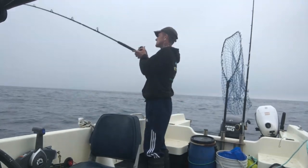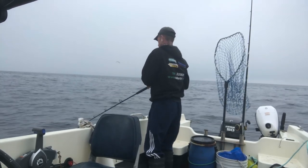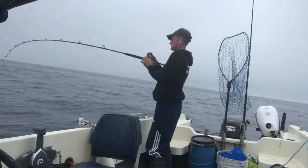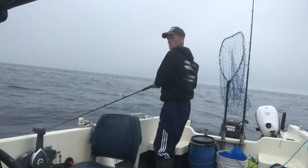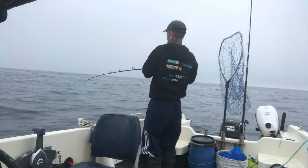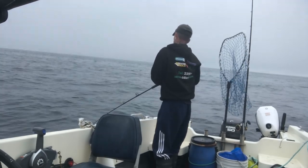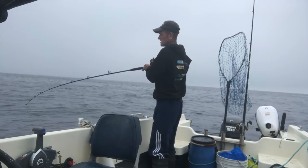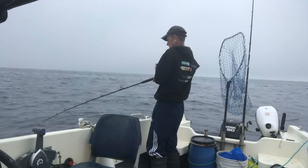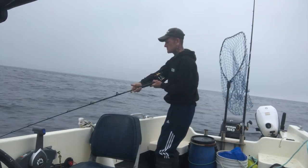I'm giving it jigs on the bottom, guys. We'll get something. Big pollock would be nice. Jig it, rear it up slow. A bit of weight here — I don't know if I've picked up a bit of weed, or whether there's just a little dilly pollock on. There's something there. Yeah, a little dilly pollock, guys.